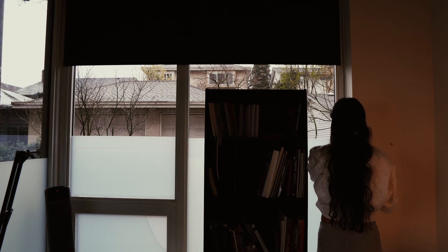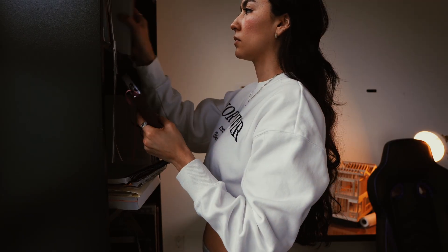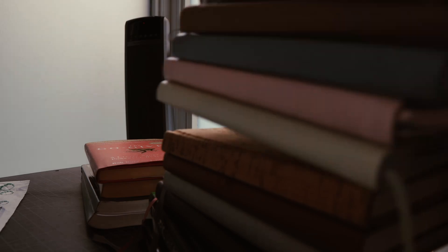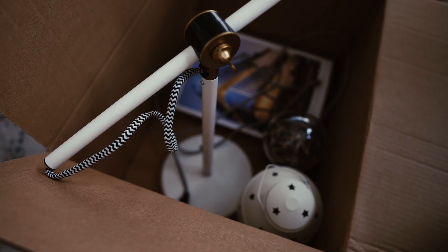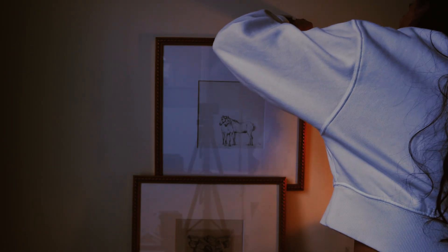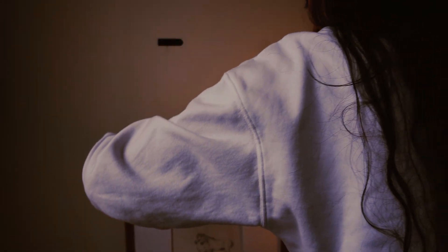We've all had a space at home that was once a study area during university days, where you needed only the essentials — a desk, a laptop, and a bunch of school stuff. But now, those days are over, and this space deserves better.